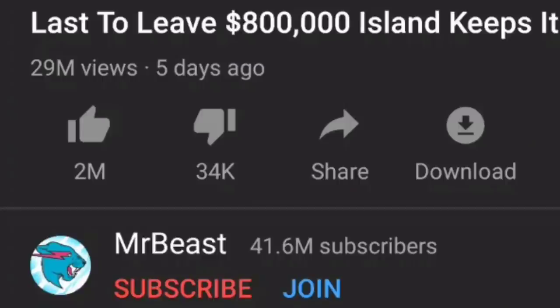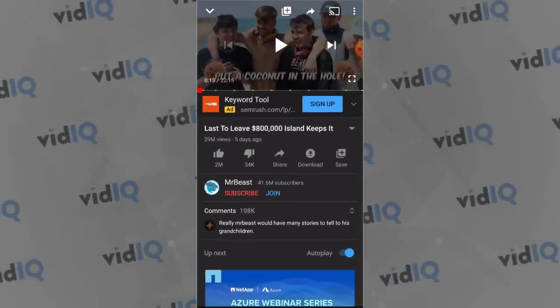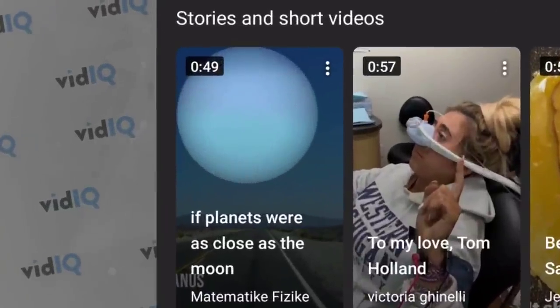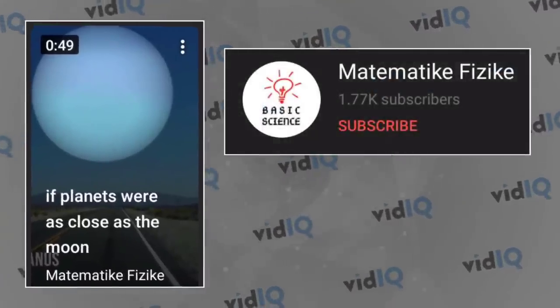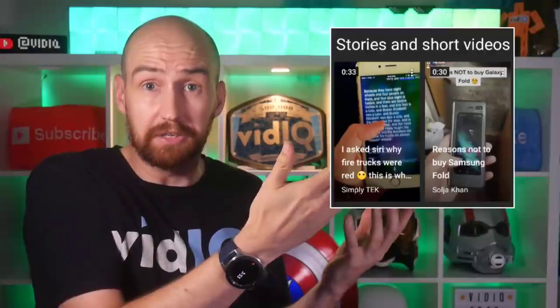Let me give you an example. MrBeast, the uber popular YouTuber, when he pushes out videos, they typically get tens of millions of views in their first week. Just imagine if you could get all of those eyeballs in front of your video content through this stories and short video shelf. Well, that's exactly what happened for this creator on this video, and he got a quarter of a million views because of it. This all seems fantastic, doesn't it? But here's the real challenge: how on earth do you get your videos onto this shelf?